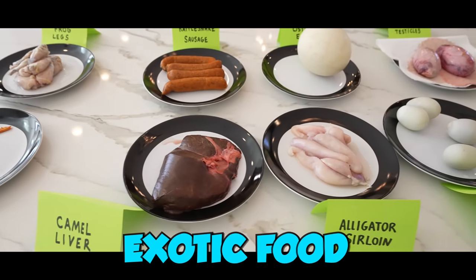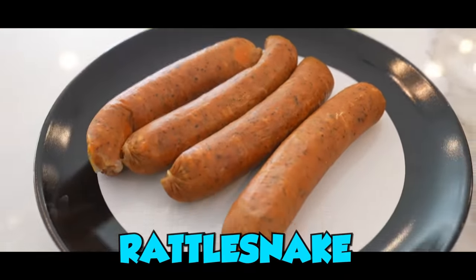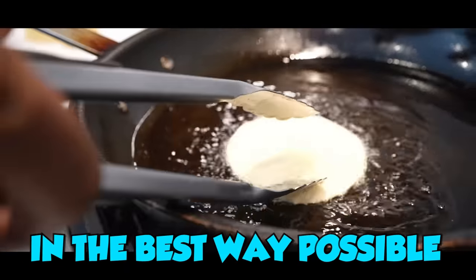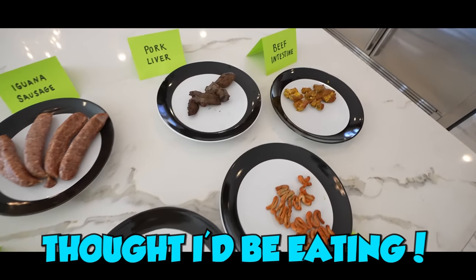Today we are eating exotic food from all over the world. From chicken intestines, rattlesnake, all the way to bull testicles, we've got it all. We hired two professional chefs to prepare these dishes in the best way possible. I'm excited to experience food that I never thought I'd be eating.